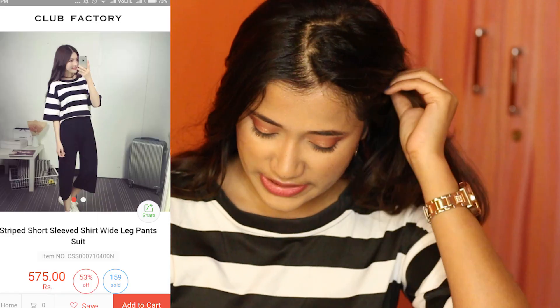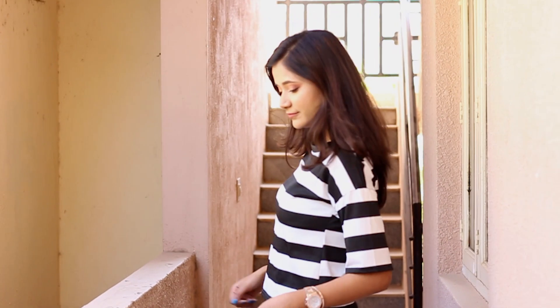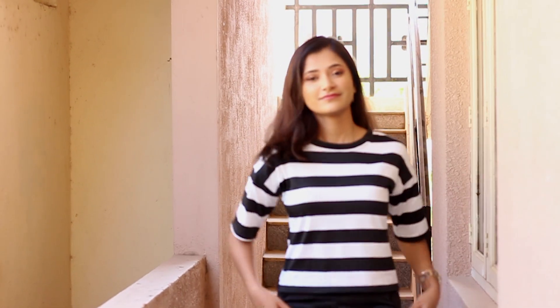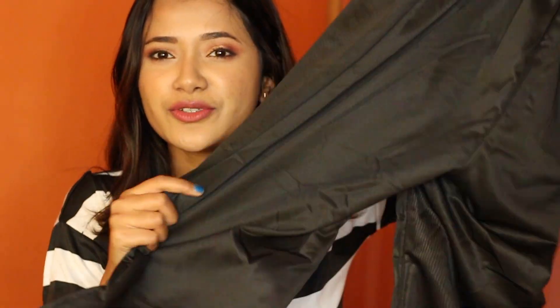Then I bought this set I'm wearing right now — it's called Striped Short Sleeve Shirt Wide Leg Pant Suit, basically a matching striped t-shirt and three-quarter length pants. On the model the pants look very flowy, loose, and comfy, but what I received looks horrible. The pants are very tight and the material looks awful. I can't wear this, and I can't even ask my sister to wear it because the pants themselves look horrible.